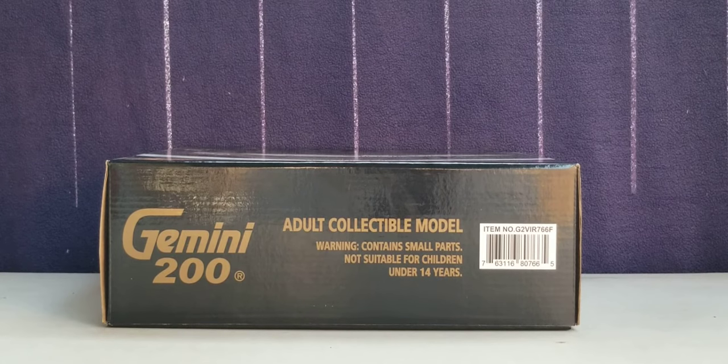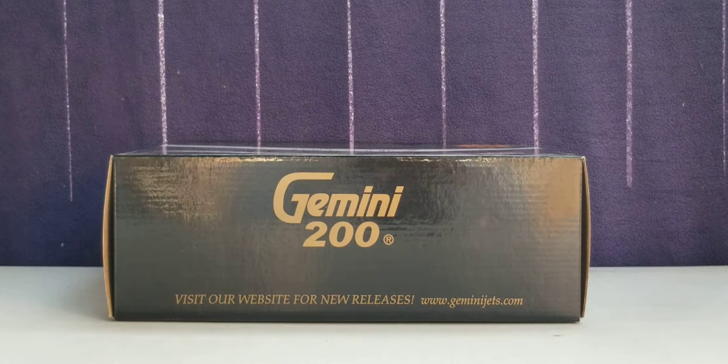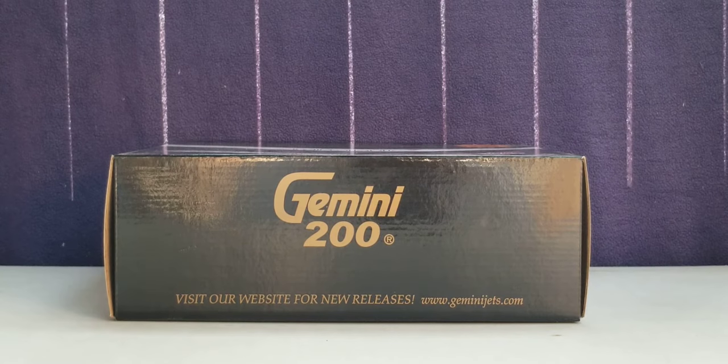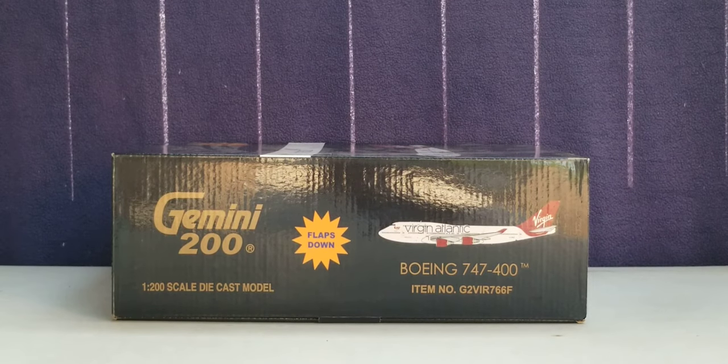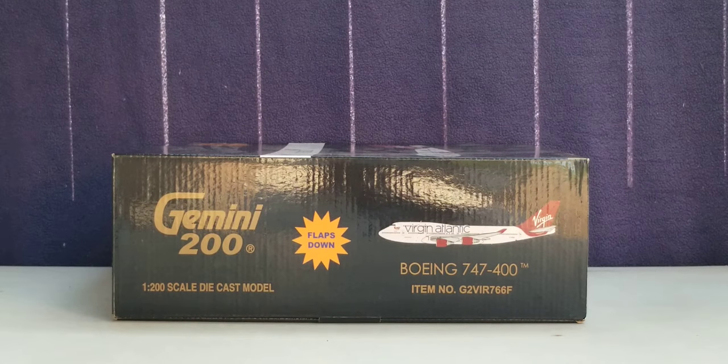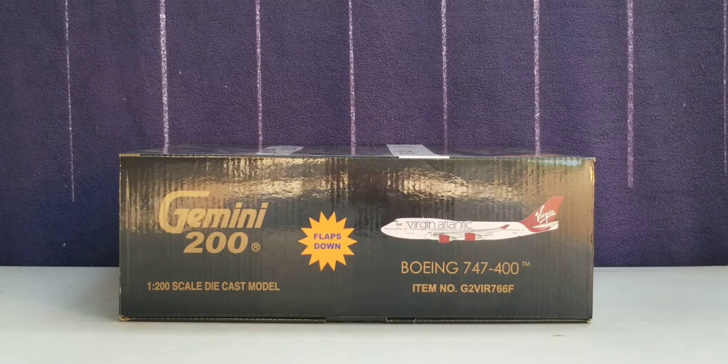Now you're looking at the top of the box where you see the engraved gold Gemini 200 decal, the warning information, as well as the item number information. Now the bottom of the box also features the engraved gold Gemini 200 decal as well as their website information. On the left side of the box you see the engraved gold Gemini 200 decal, the 1-200 scale diecast model information, the flaps down version, a computer generated picture of the aircraft, the aircraft type, and the item number. The right side of the box features the same information as the left side.